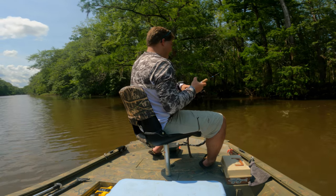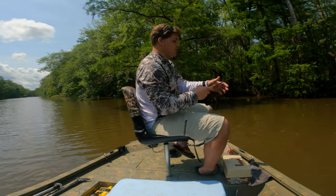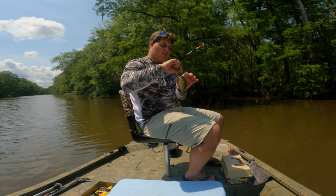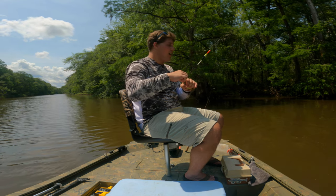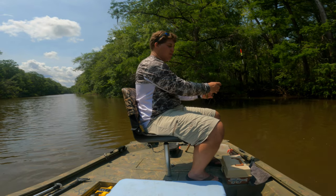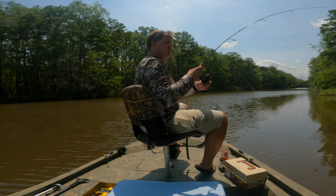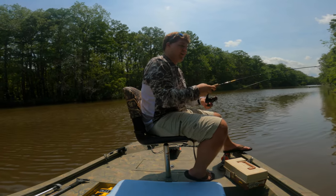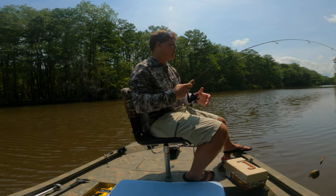There we go. Finally, fish number five. One more and that'll be enough to set out some lines. It's kind of weird — usually I would have expected them to be a little farther away from the bank, but they seem to be right on top of it. You have to cast basically directly on the bank to catch these fish today. Finally, number six. Now we can finally get to catfishing. Took long enough.